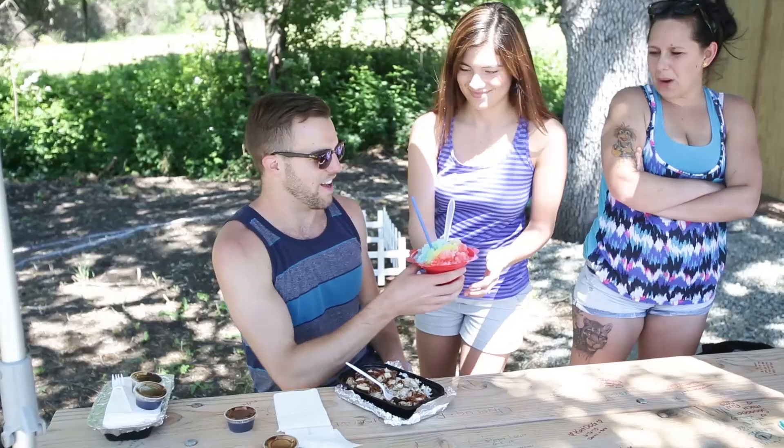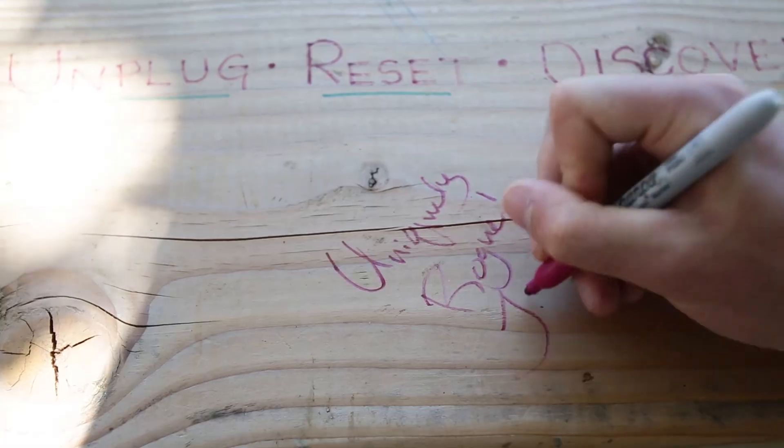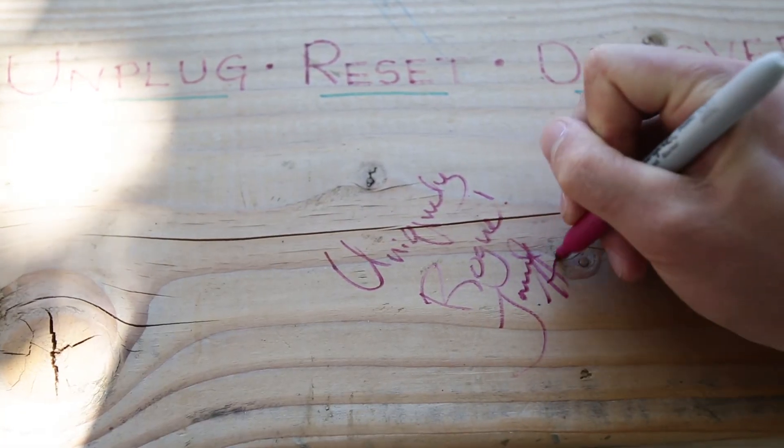I can't think of a better way to spend a sunny afternoon than on the river at the Rogue Jet Boat Adventure Tour. I had such a great time. I hope you guys come check it out soon. I'm Jared with Uniquely Rogue.